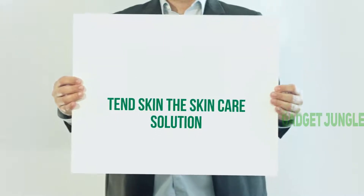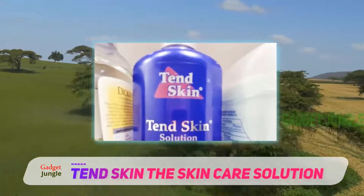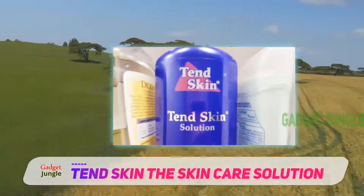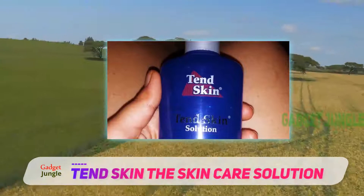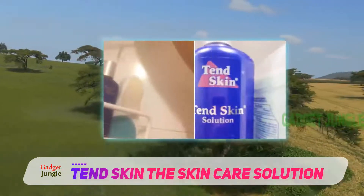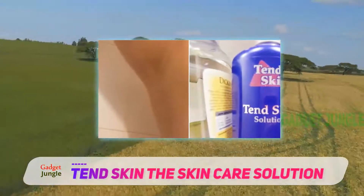TendSkin: The Skin Care Solution. Whenever you shave or wax your body hair, you risk irritating your skin. The skin care solution produced by TendSkin minimizes this risk. If you want to get rid of your body hair and experience the best razor bump-free results, you only have to make sure you apply the solution before and after shaving, waxing, epilating, or laser treatments.